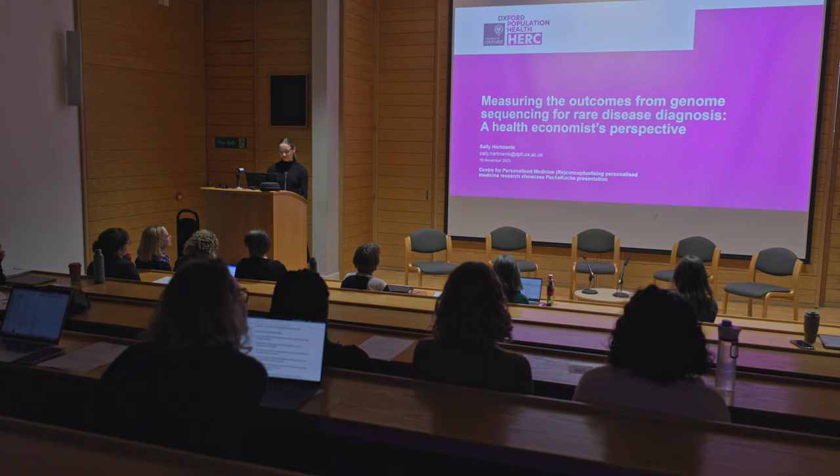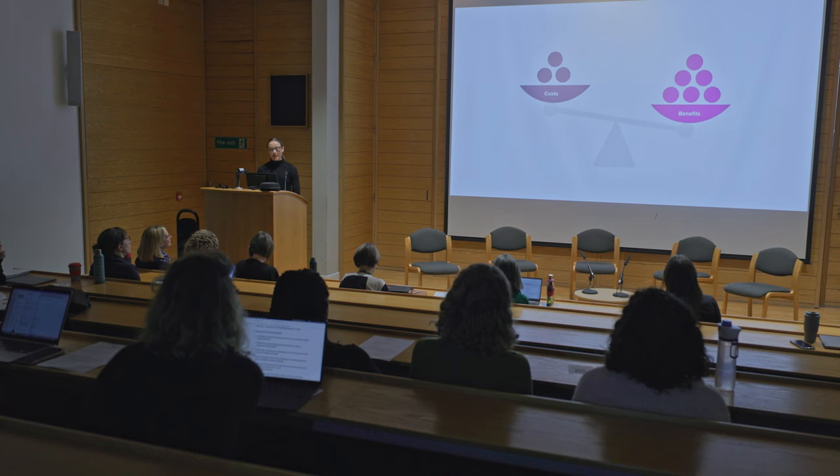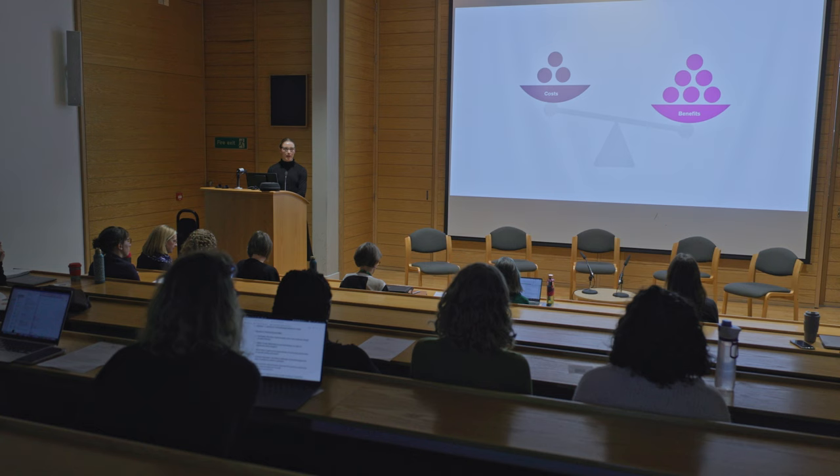Health economics is a tool that can be used when deciding whether a new test or treatment should be translated into routine healthcare. Health economics contributes to this decision by evaluating whether the benefits of a new intervention are greater than its costs. An example of this is the decisions that NICE makes about what tests and treatments should be made available through the NHS.